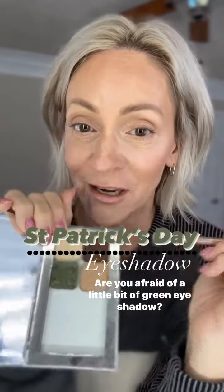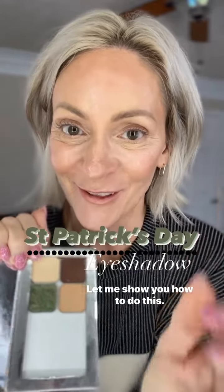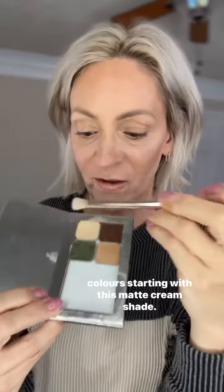Are you afraid of a little bit of green eyeshadow? Let me show you how to do this. I'm going to use this one brush, the eyeshadow brush, and these four colors, starting with this matte cream shade.